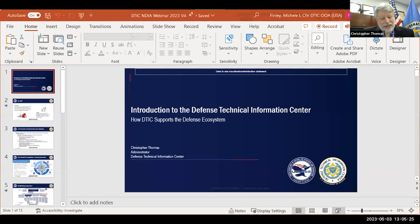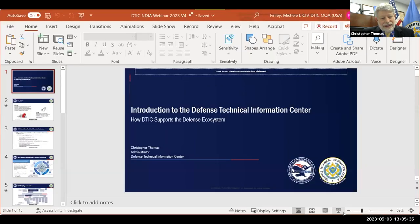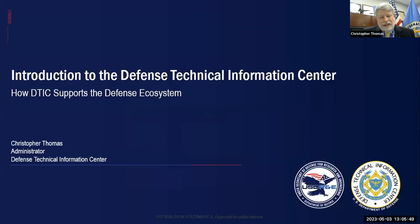Thank you, Arun, and thank you for the introduction. I want to thank NDIA for setting this up for us and for you all taking your time. I'm going to have Michelle Finley, my chief of staff, ask me questions as we go through the slides to keep us on track and on pace. For those of you who don't know DTIC, as Arun was saying, DTIC is the DoD central location for knowledge information on science and technology. We have more than 4.7 million records that go back 75 years. We try to capture the output of all the work that goes on in S&T, both the successes and the failures, so we can give the platform that people can build upon and avoid following dead ends that have already been encountered.